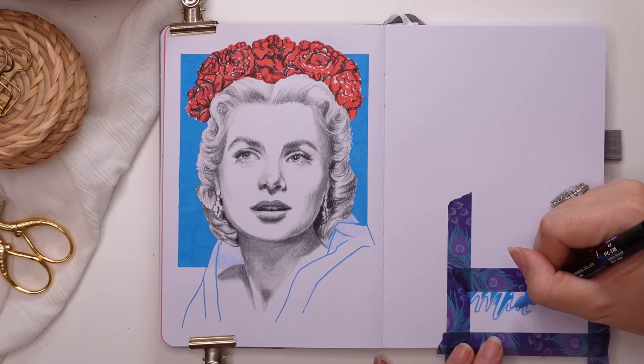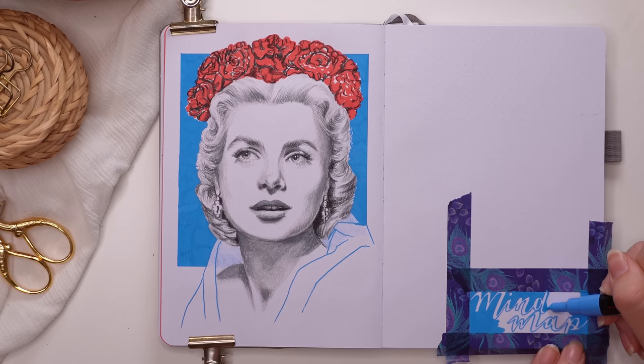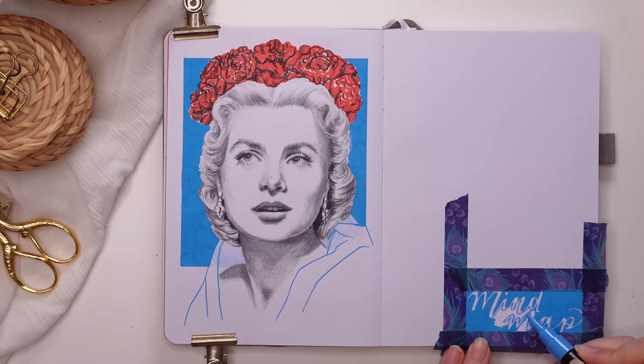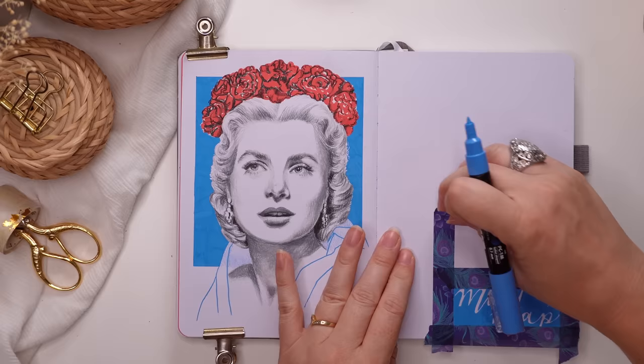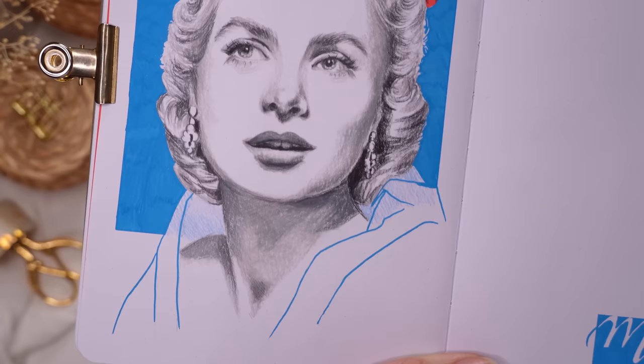I finished the page with 'the mind map' written in blue — it was tricky to do the reversed-out calligraphy style and I won't be doing much of that again. The mind map page for me is a kind of brain dump: a place where I put ideas and thoughts that come to me throughout the month that don't have a space elsewhere in the journal. I find it really helpful to have a dedicated space for random notes and ideas.